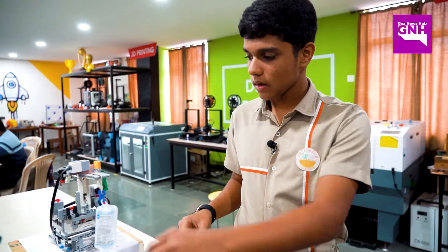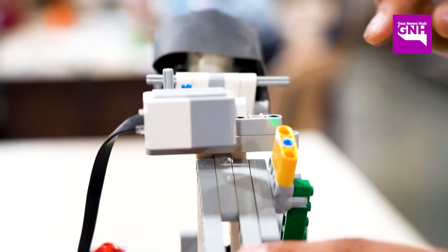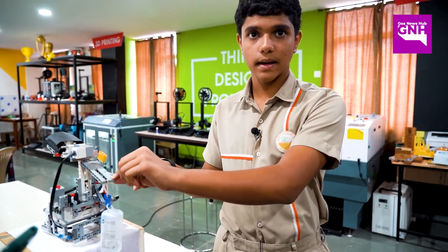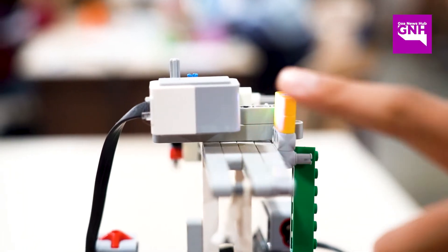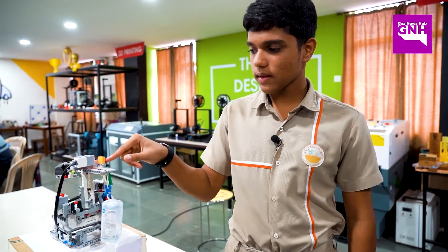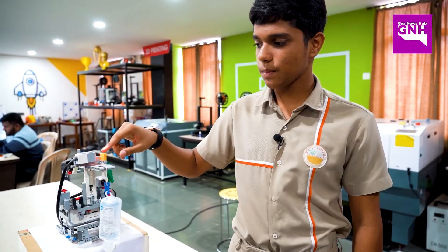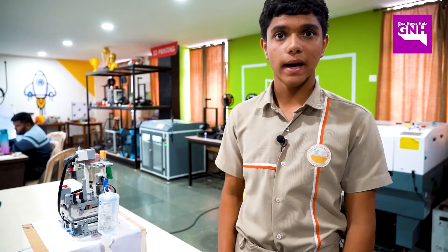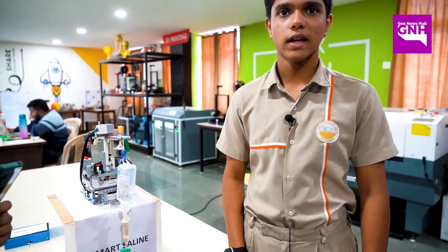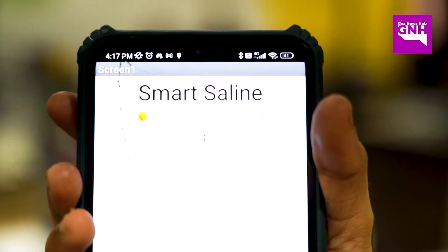When the saline is full, this bar is going to be down, but as the saline gets empty it is going to come up because of this counterweight. And then on this side of the rod, there is this yellow colour piece which will be sensed by this colour sensor and it will send a notification on the mobile app that the saline is getting empty.